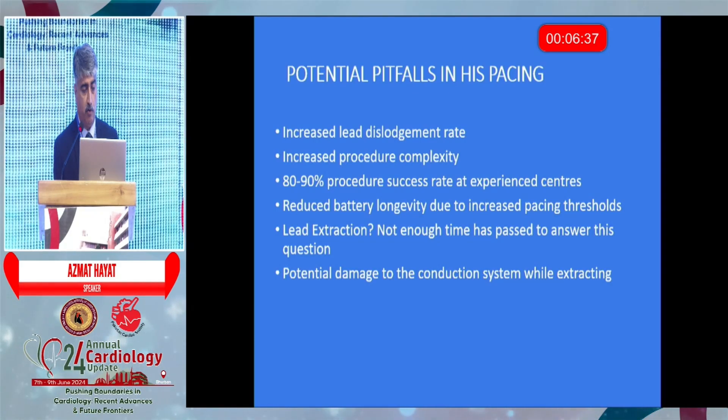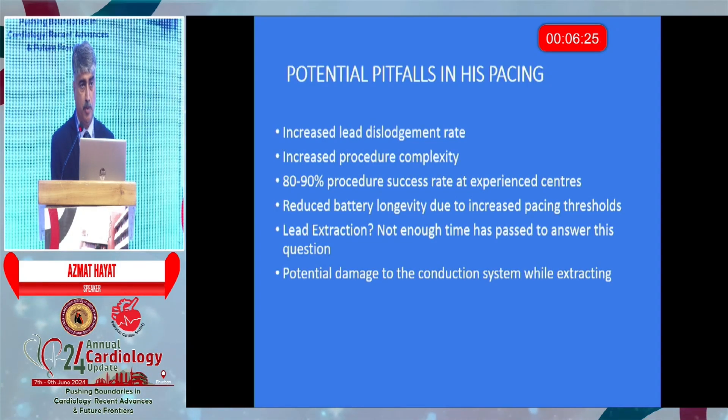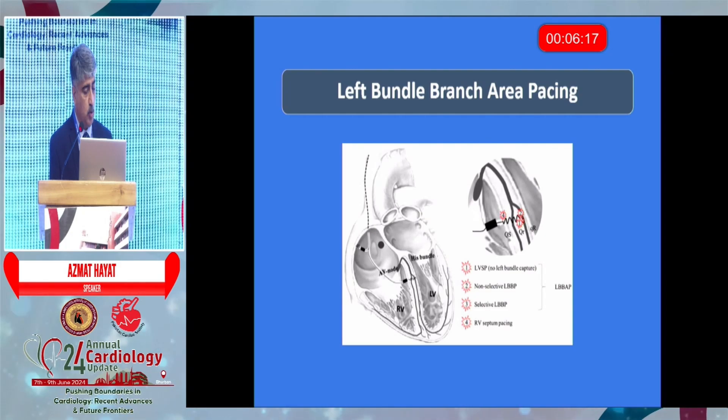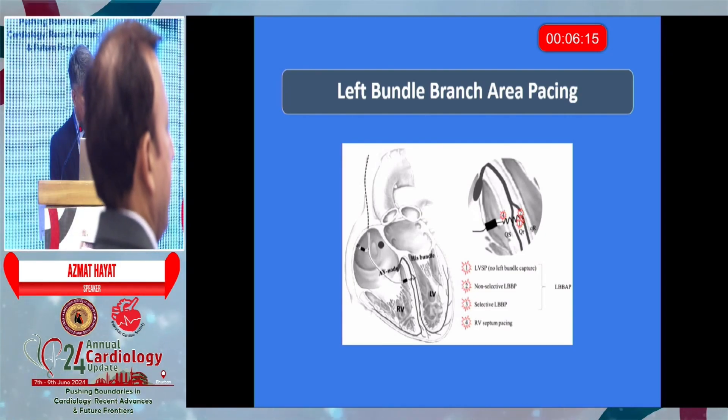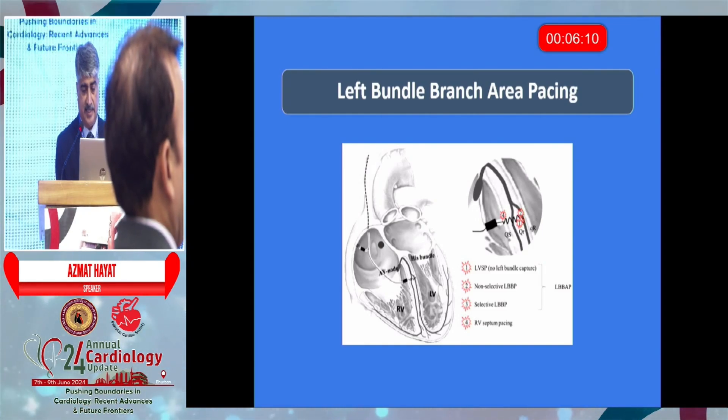However, there were some pitfalls in HIS bundle pacing. One of them was lead dislodgement. The complexity means that you need an electrophysiologist to implant this, because it requires demonstration of HIS capture. The problem has probably been solved by the introduction of left bundle area pacing.